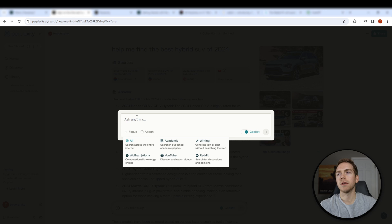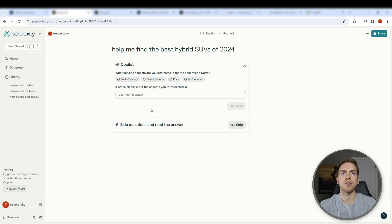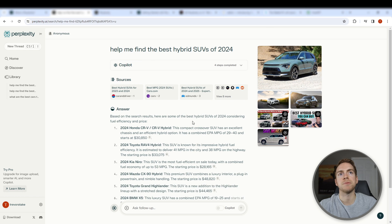Let's jump back over to our search, turn Copilot on, and ask it the same thing: 'help me find the best hybrid SUVs of 2024.' You can see Copilot working — it's going to say 'what specific aspects are you interested in?' Let's go with price and fuel efficiency, so it's going to take those into consideration and come up with responses based on that. It went over multiple websites and decided on the top answers.